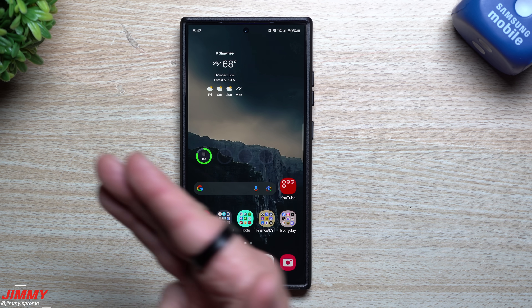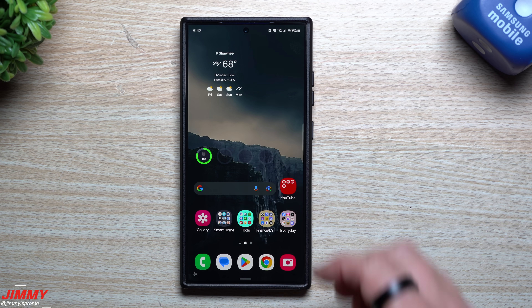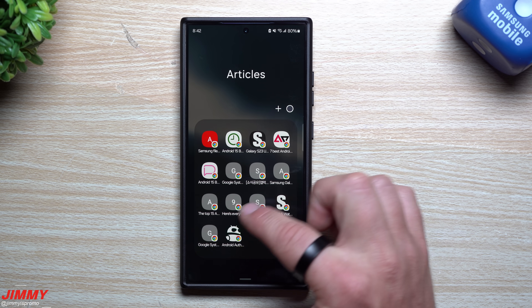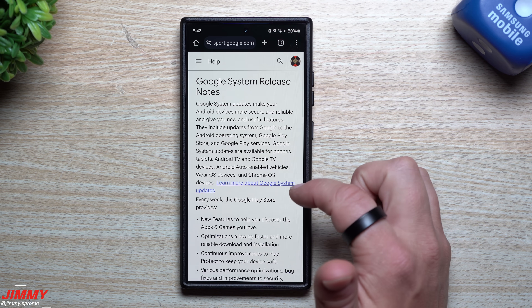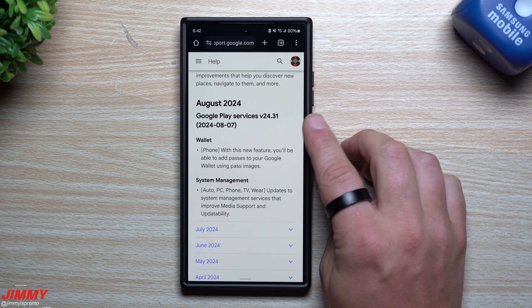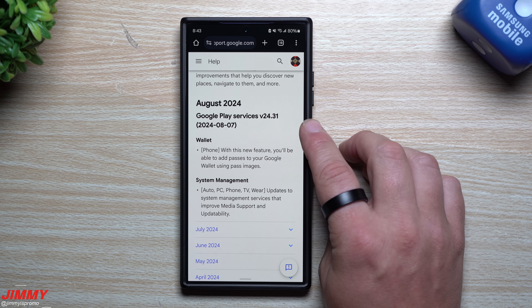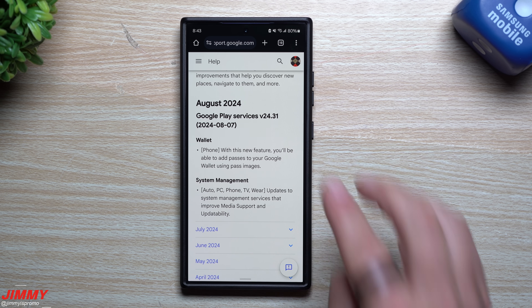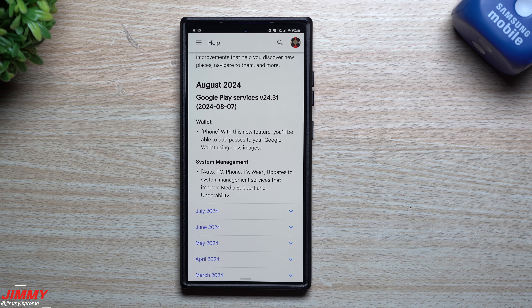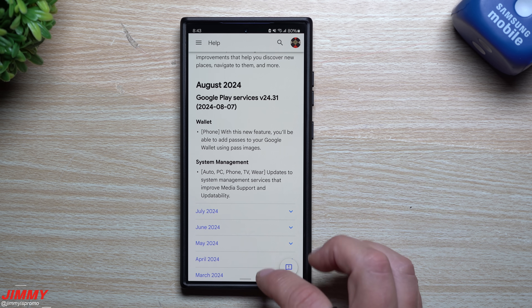Let's go over into the Google Play system update to see if there's anything sitting there. These are the release notes: it looks like there's one for Google Play Services — this is for your wallet on your phone. With this new feature, you'll be able to add passes to your Google Wallet using pass images. There's also system management updates for auto, PC, phone, TV, and wearables — updates to system management services that improve media support and update ability.